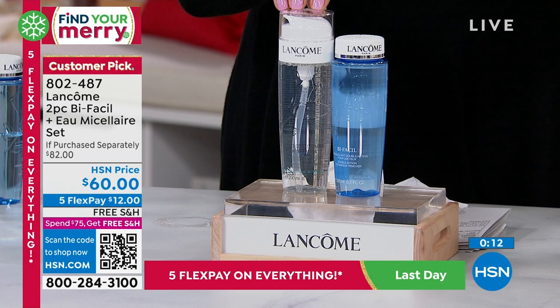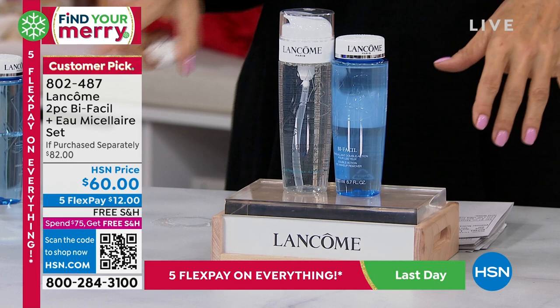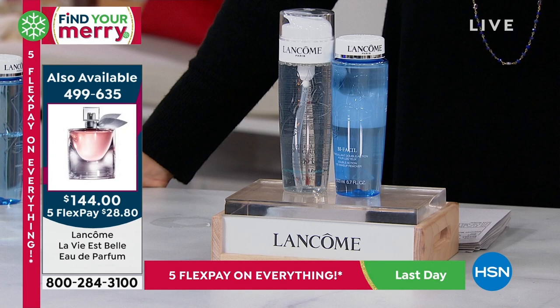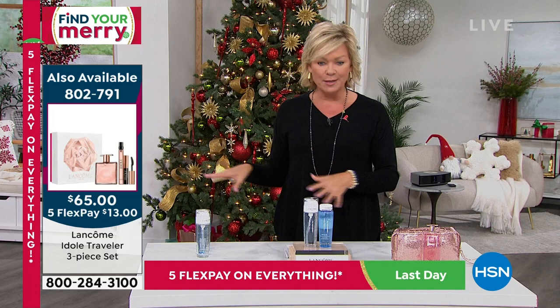The Idôle fragrance is down to our final couple hundred. We also have several other Lancôme fragrances in stock — if you have a couple of favorites, we're going to rotate those on screen. Lancôme does the most beautiful fragrances, and what is better than giving a beautiful fragrance to somebody you care about? La Vie est Belle is a personal favorite — that's a big 3.4-ounce size, here on FlexPay, item 499-635. There's also a gift set available, though supply is limited.